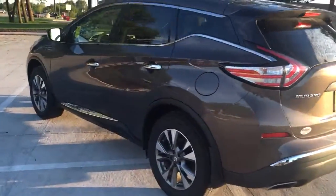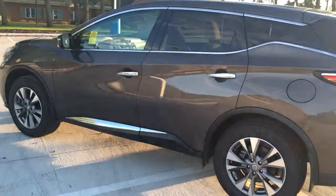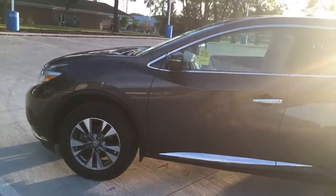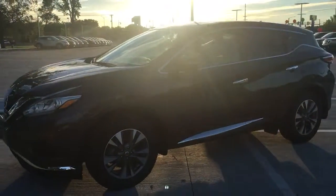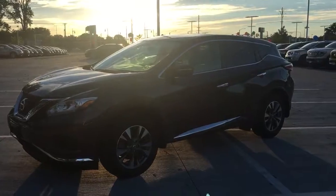319-393-0640. Again, that's 319-393-0640. And again, this is Tyler Hanning at Dave Wright Nissan Subaru. Talk with you soon.